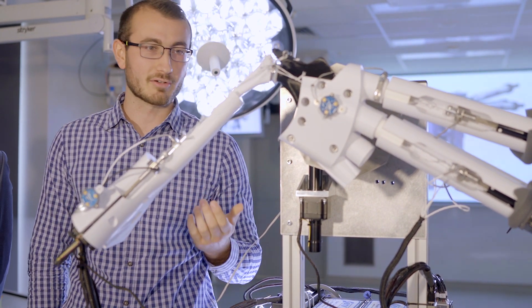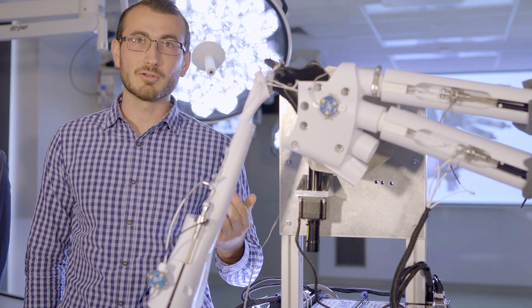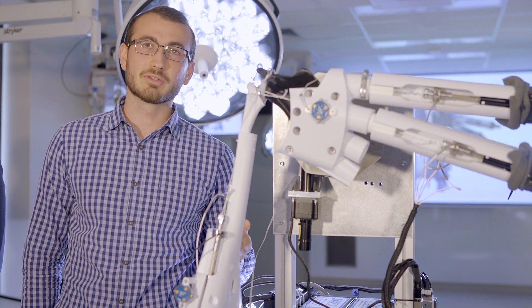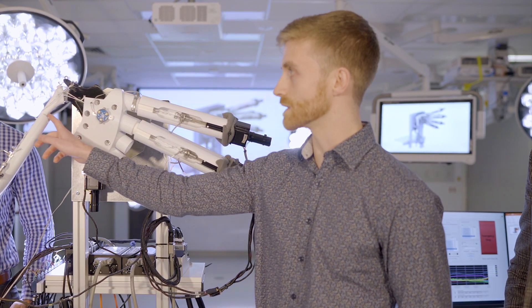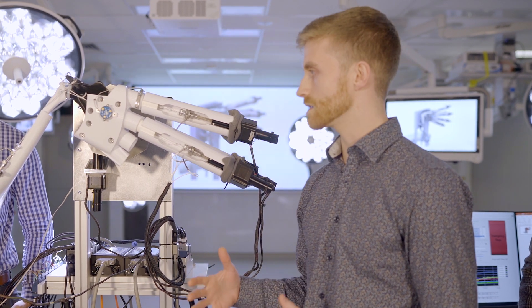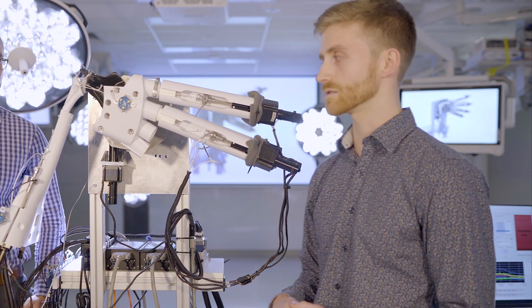In addition to the mechanical advancements, there are also advancements in the control system. On the software side, we look at two main outcomes: joint kinematics — the angle of the humerus, this bone here, with respect to the scapula — and the second major outcome is the muscle force acting on each muscle.